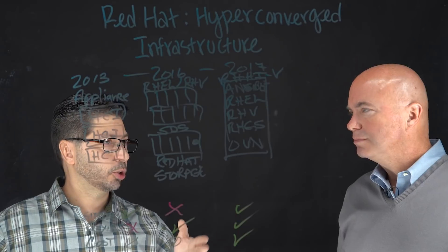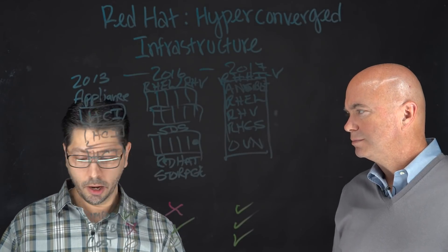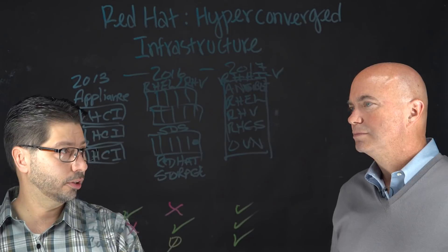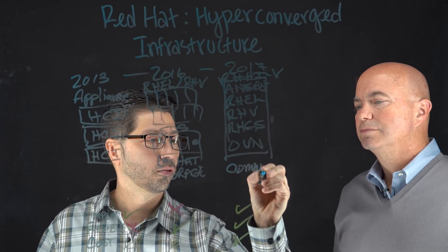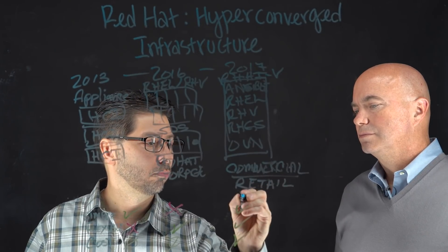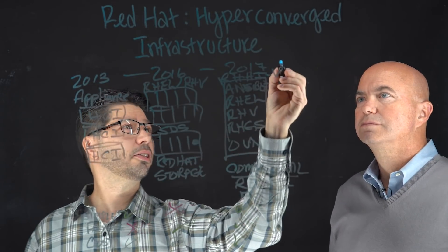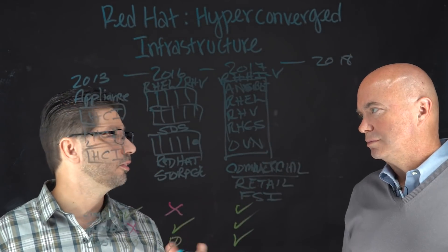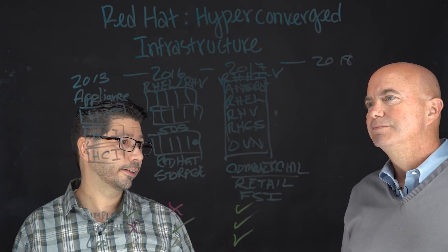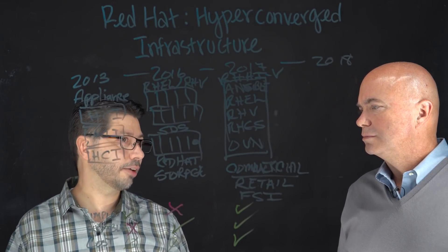In version one, coming out about a year and a half ago, you had to build it in building blocks of three nodes — you start off with three nodes and build out from there. A lot of the space we were working in was essentially commercial space — a lot of retail, banking, those types of implementations. Going forward now to 2018 and toward the end of 2018, we've seen a lot of other customers that are really interested in what we're doing around hyperconverged.